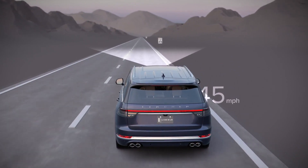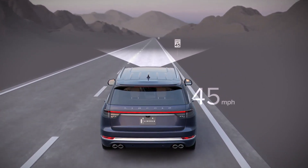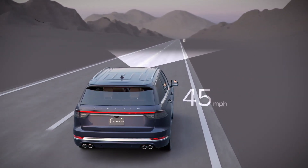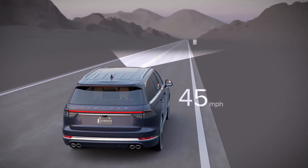Lincoln Aviator's front camera recognizes speed limit signs and, if in intelligent mode, adaptive cruise control adjusts the speed of the vehicle based on the posted limit.